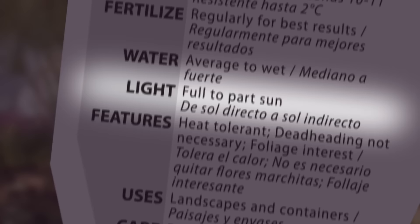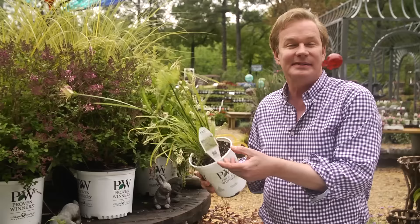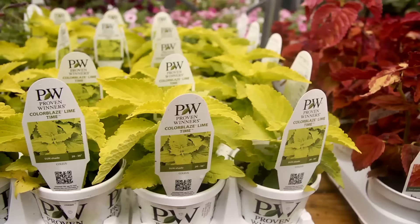The zone is particularly vital when considering perennials or shrubs. Does this plant do well in sun or shade? How much space does this plant need? Using the information on the plant tag can really help you narrow down your selections.